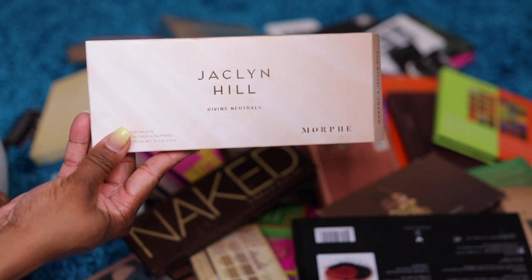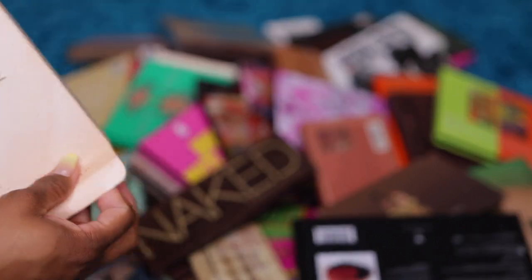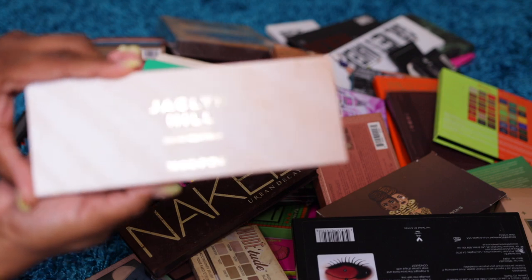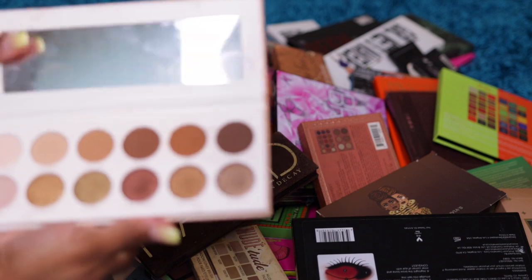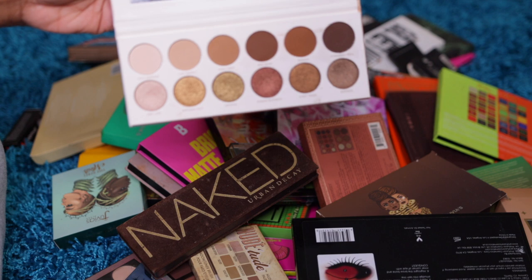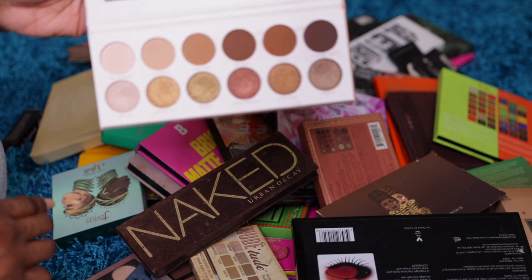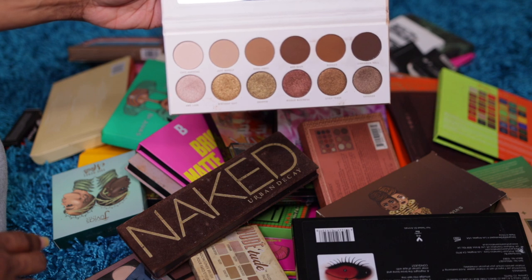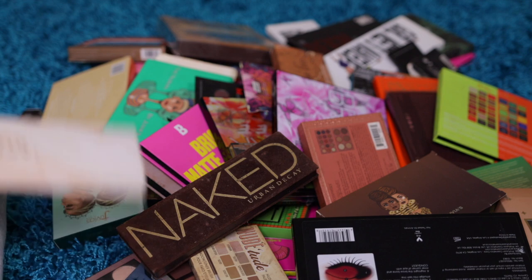The first thing we got is the Jacqueline Hill Divine Neutrals palette. I was looking for this for a while — no wonder I couldn't find it, it was on the bottom of the drawer. This is just the basic brown shades, which I love. I'm definitely going to keep this one. It's a really pigmented palette. I've never had problems with it, so this is a keeper.